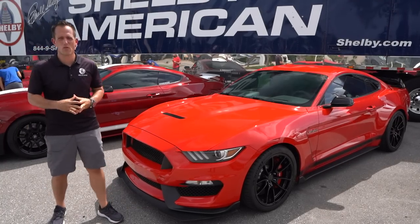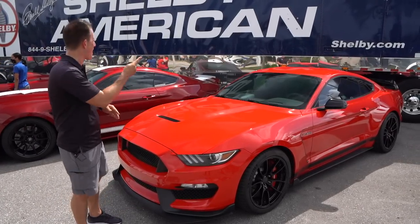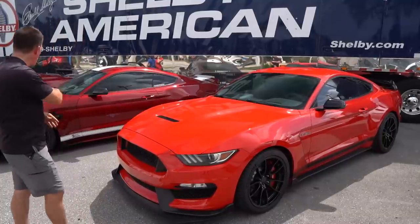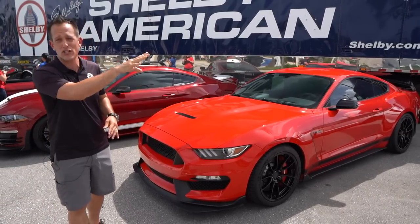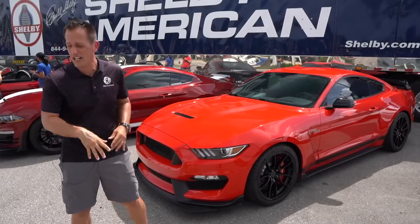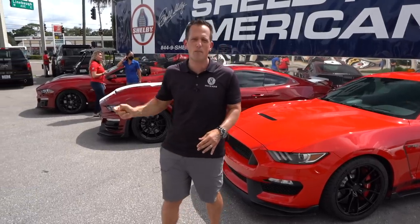Hey guys, what's up? It's Joe Rady from Rady's Rides. I'm here at Elder Ford in Tampa, and guess what? Special day because we have the official Shelby American truck here and their full lineup of new and exciting vehicles, coming from the GT500 Special Edition to this GT350 Special Edition, and of course, the mighty Super Snake and the Shelby GT.